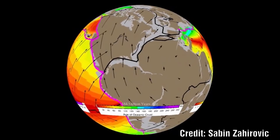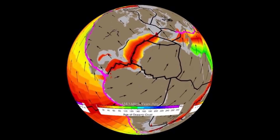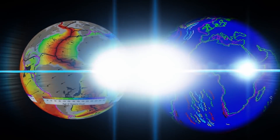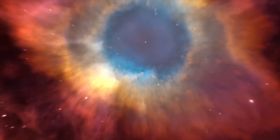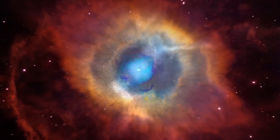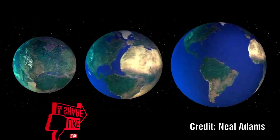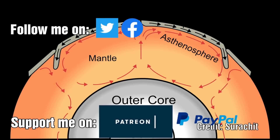There are many problems with the current model of plate tectonics, some small and some major. A lot of these problems simply disappear when we examine a model where the earth itself is expanding rather than the continents moving. Let's run through the top problems with the current plate tectonics model. Number one: the subduction of plates. There are many different versions of the expanding earth model and one of the main differences between them is whether they accept or reject the concept of subduction.